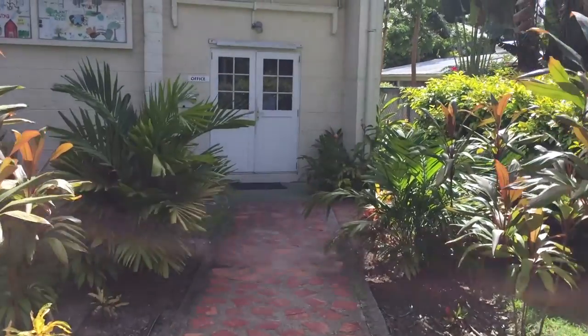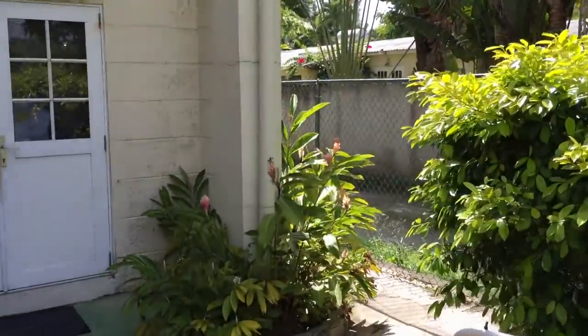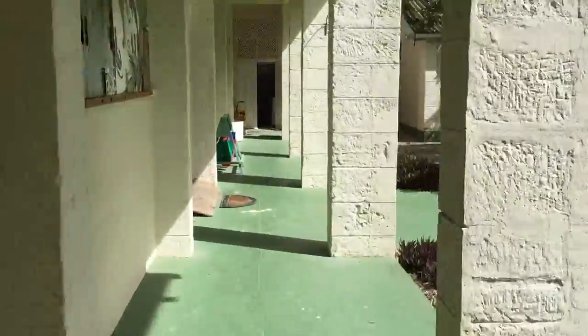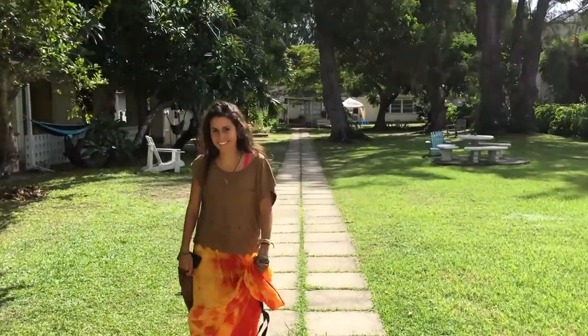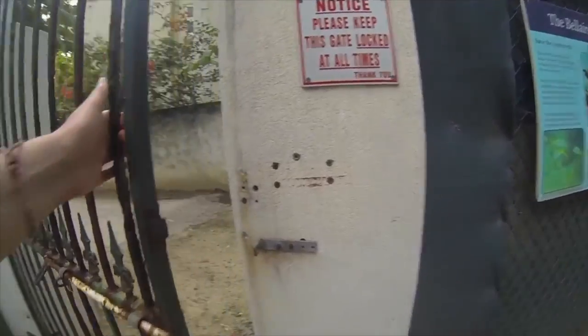Welcome to the Bellairs Research Institute, located on the Caribbean island of Barbados. It was founded in 1954 as a field station for McGill University. Bellairs is Canada's only teaching and research facility in the tropics. It is located in Holetown, on the west coast of the island, steps away from the beach.